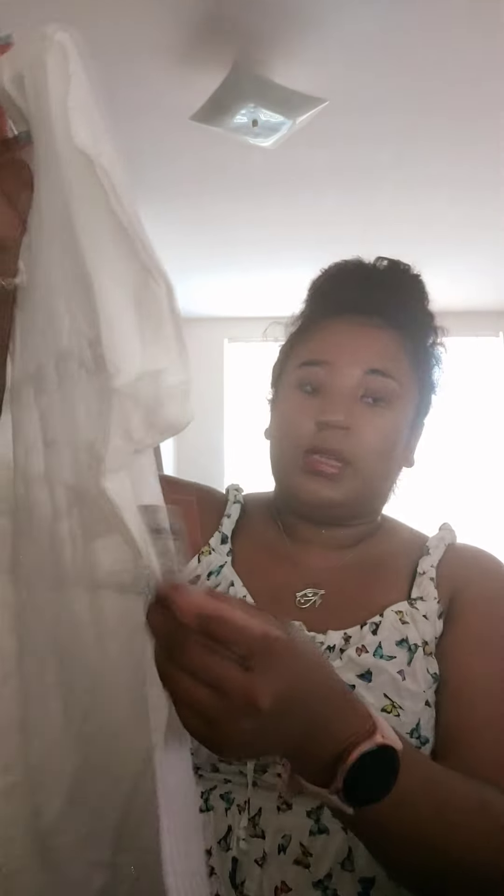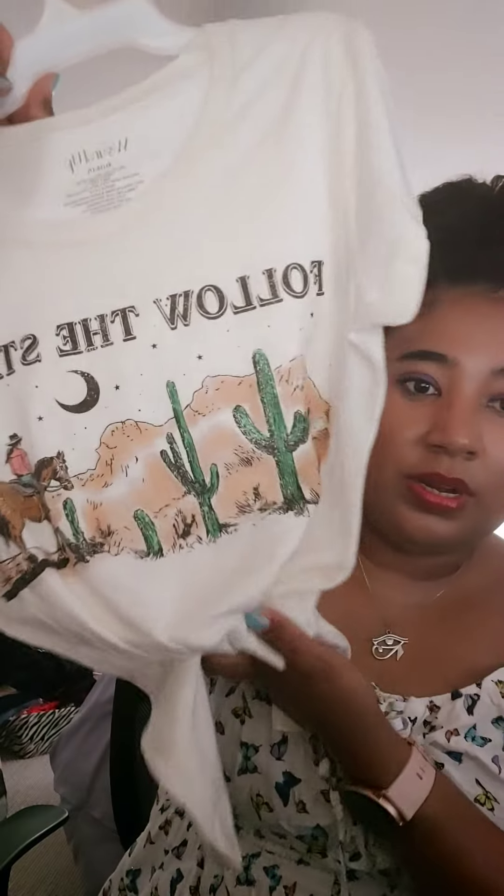I got a Free Assembly t-shirt — I believe these were $1. Like, that's such a crazy deal. I also got a t-shirt because I love western stuff and cowboys. This one says 'Follow the Stars.' I can tuck this into some shorts or a skirt. And I also got another Free Assembly t-shirt here for a dollar.